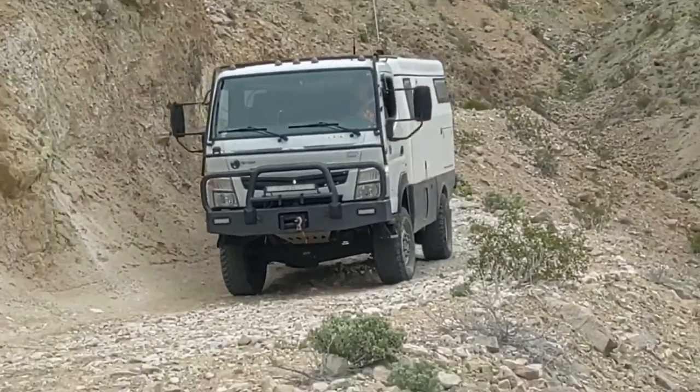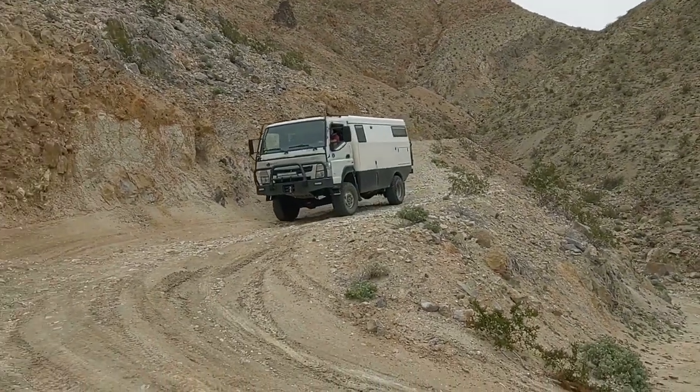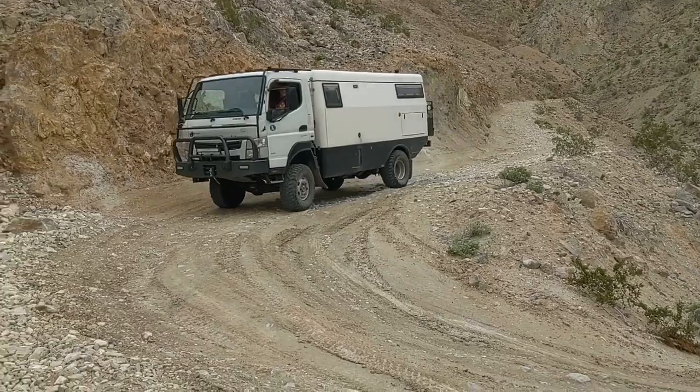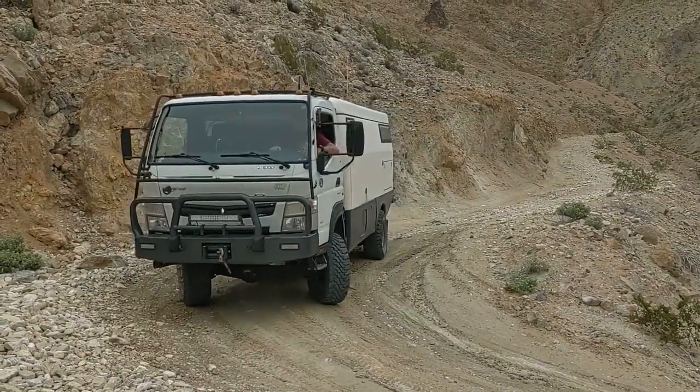This part of the video is coming down from Lippincott Pass and it was pretty rough and the brakes were squeaking pretty bad, but I wanted to keep the next part of the video raw so that you get a feel for what it was like.